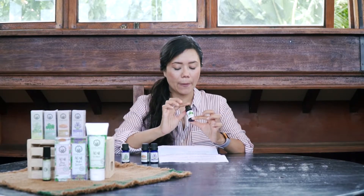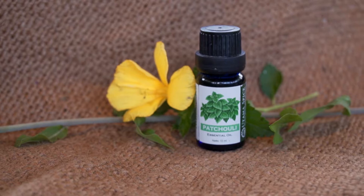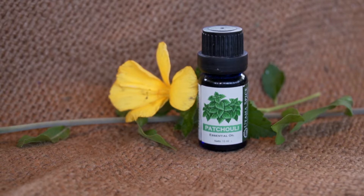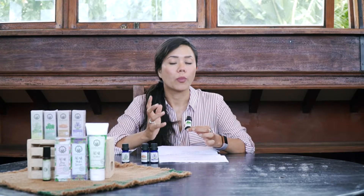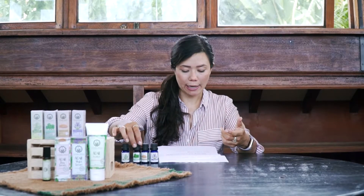Another really good one is patchouli oil. Patchouli oil is a really good anti-inflammatory essential oil. If you have a pimple it will help dry it out, and if the pimple has already been popped or burst, patchouli oil is really good to apply on it. It also helps prevent scarring in the future, but you have to apply it regularly on the spot itself.